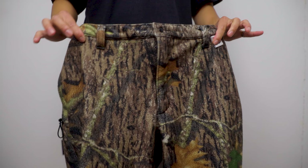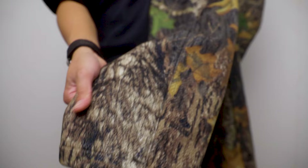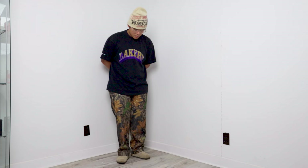Next up are these Realtree camo pants that I got from a consignment shop in Vancouver called From Another. I've been on the lookout for some nice Realtree pants in this pattern and colorway, and I was in for a treat when I found these in the shop for only $20. The pants are made out of fleece, making them perfect for the winter weather, and they also have a baggy fit which is perfect for the look that I'm currently going for.